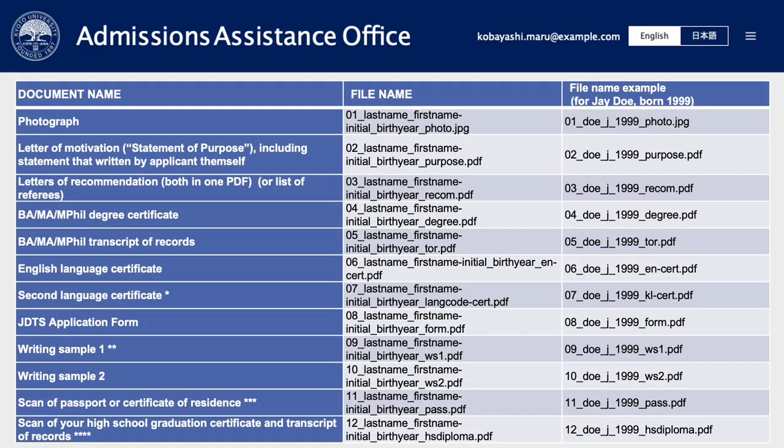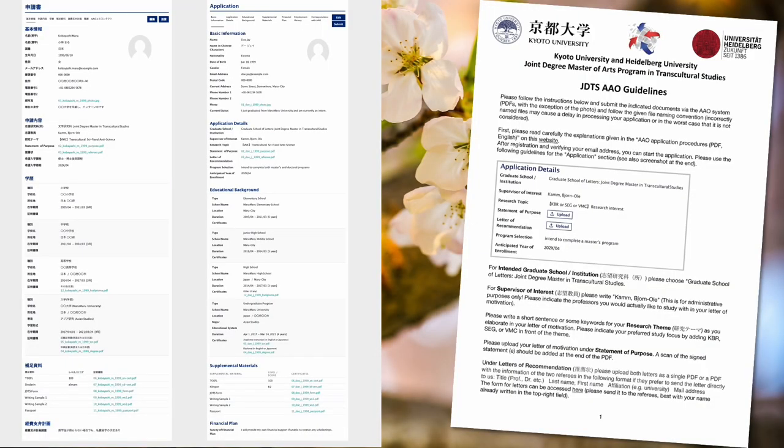This is a comprehensive list of all documents you need to prepare and submit. Please follow the given file naming convention, because incorrectly named files may cause a delay in processing your application, or in the worst case, that it is not considered. Before submitting, please double-check that all necessary documents are uploaded by comparing your application to the comparison screen in the JDTS-AAO guidelines we provide on our website.